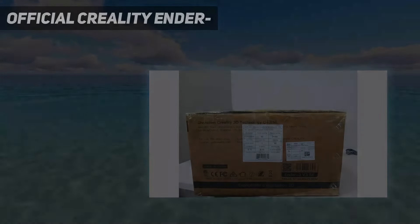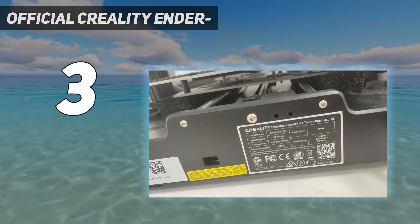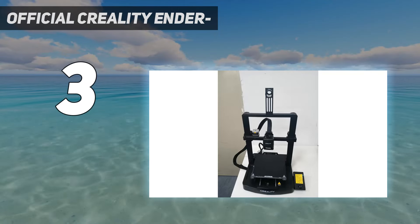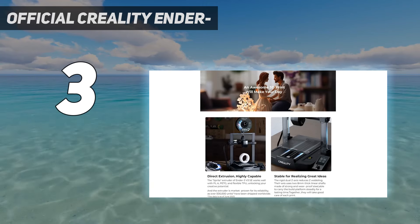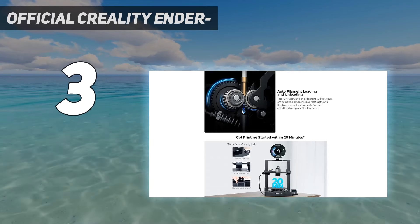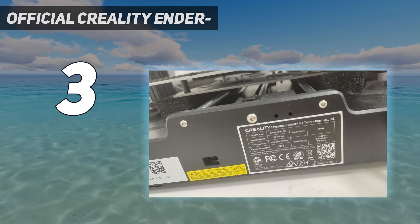At number three: the official Creality Ender 3V3 SE. There has never been a more user-friendly sub-$200 3D printer than Creality's Ender 3V3 SE. Say goodbye to scratch builds and manual leveling — this machine takes no more than 15 minutes to assemble, then self-levels and sets its own Z height. Its modern LED interface makes the machine simple to use and comes complete with guides to walk you through filament changes and more.